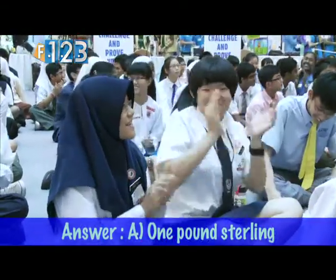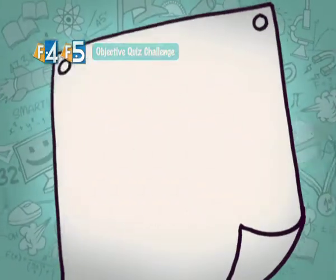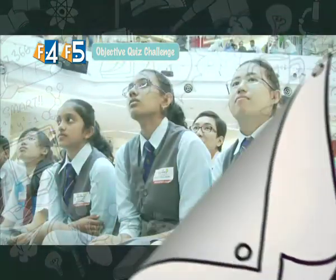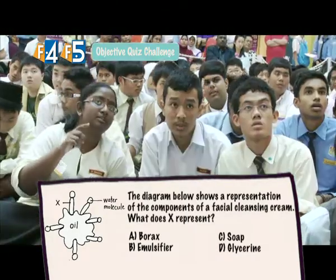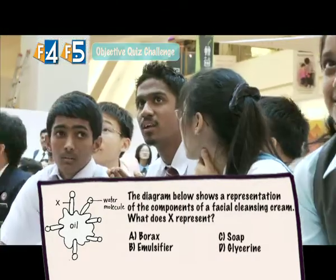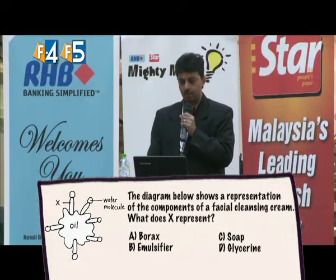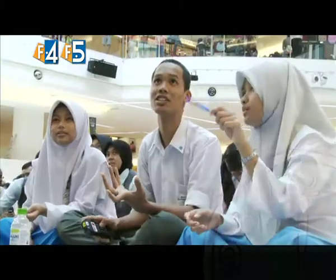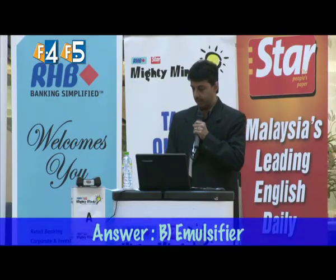The next question showed a diagram of the components of a facial cleansing cream, asking what X represents. The answer is emulsifier, with 33 teams getting it right.